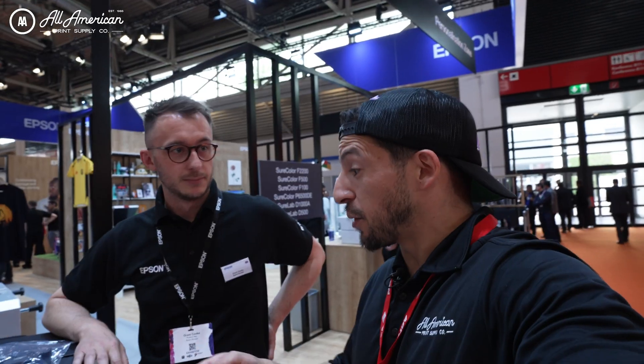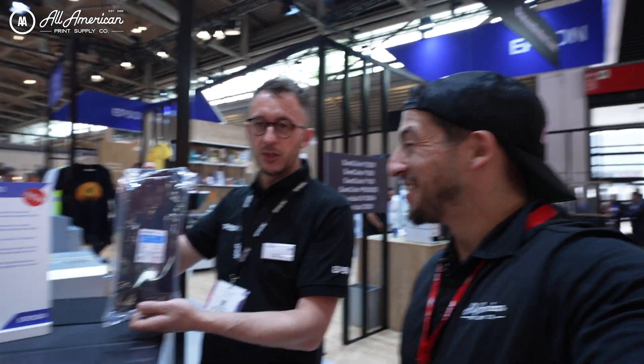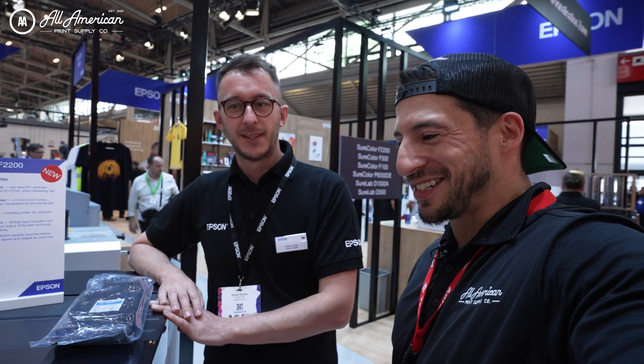Yes, that's correct. Is that one of the new ink bags? Yeah, it's in this packaging. This is one of the new ink pouches — 800-milliliter pouch. Simply place it into the tray and insert it. That's it. Fantastic.